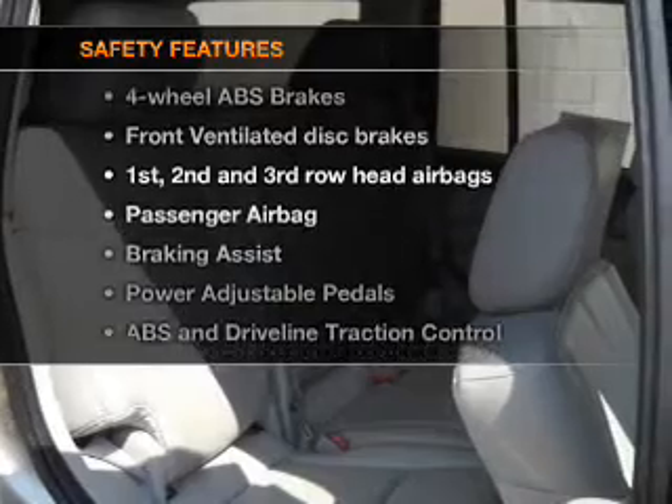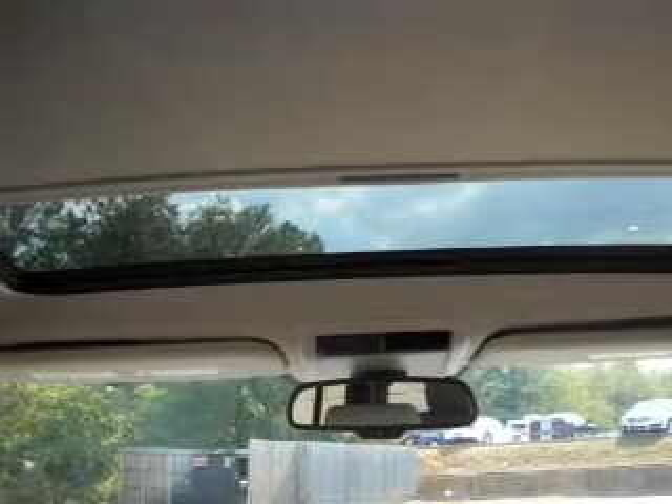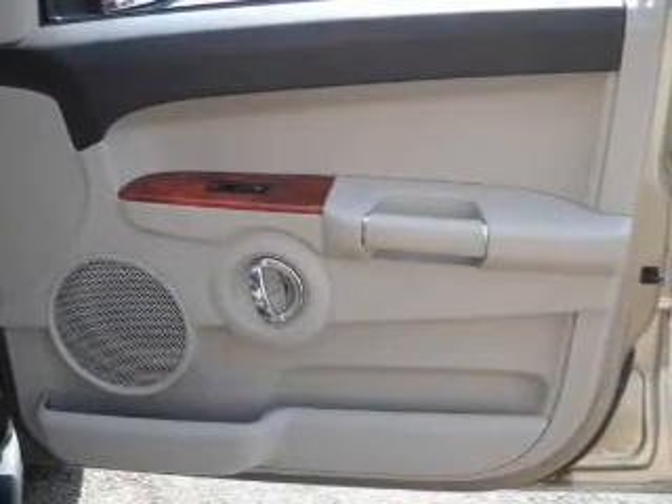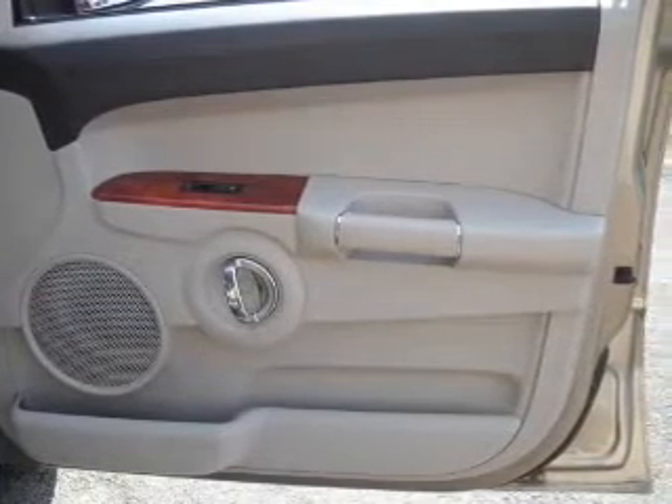And for your peace of mind, the following safety equipment is included: front ventilated disc brakes, passenger airbag, curtain head airbags, stability control. Let us put you in the driver's seat today. Call or click to contact us.